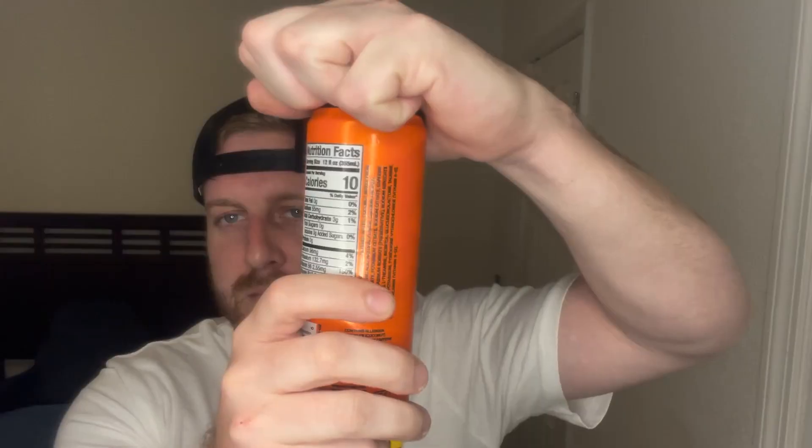Orange Mango. I have high expectations for this one because I love Orange Mango drinks. So let's see how it tastes. This is excellent — definitely in the top three. I'm gonna put it in the number two spot right now. First spot goes to Lemon Lime for sure. Orange Mango number two at an 8.4 out of 10.